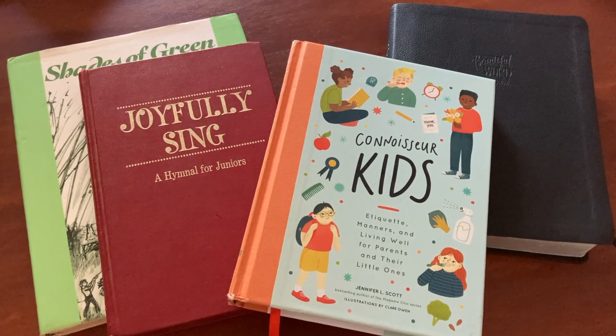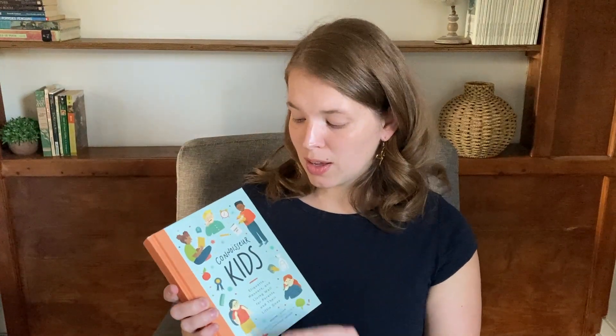Next we have something I call Introduction to Beauty — a time where we talk about manners using Connoisseur Kids, usually just one page or one section for the day. We also have poetry and we're reading through Shades of Green — I just pick different poems that I want to read for the day. We also have hymns and scripture that we're learning together. All of that is part of Introduction to Beauty, a gathering time for these smaller subjects — hymn study and scripture memorization.